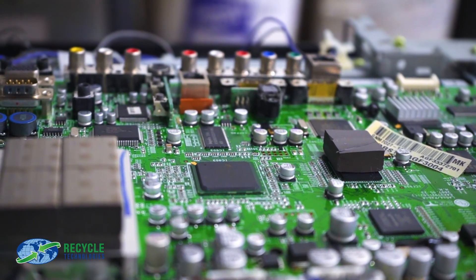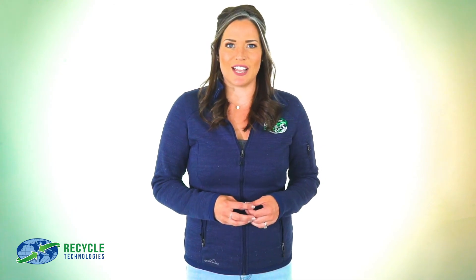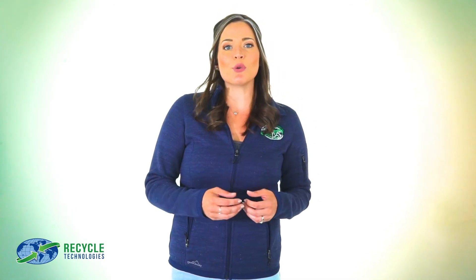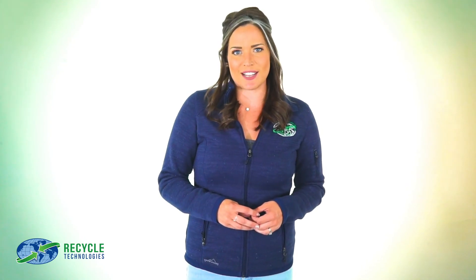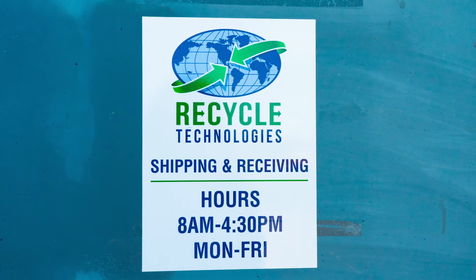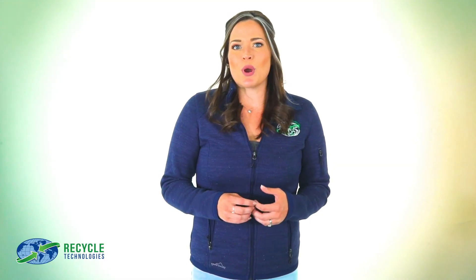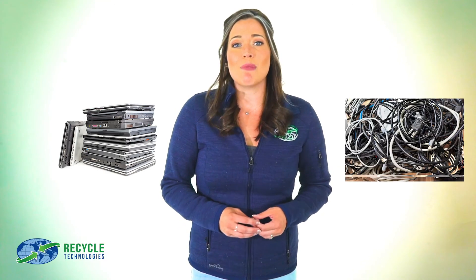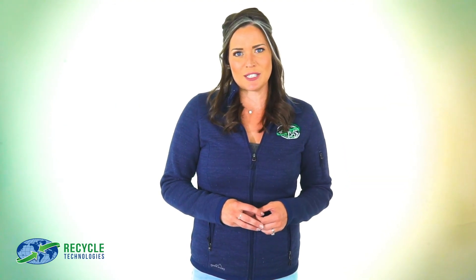At Recycle Technologies, we can help your company reduce its carbon footprint by partnering with you to properly recycle your out-of-date or end-of-life electronics. Our primary focus at Recycle Technologies is commercial volume e-waste recycling. Yes, we do accept e-waste drop-offs from residents, but our main focus is processing hundreds of computers and miles of wiring from businesses and properly recycling and disposing of it.